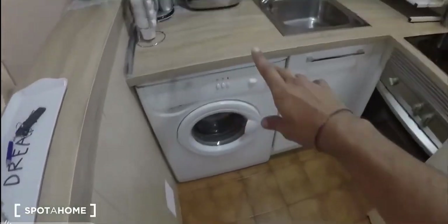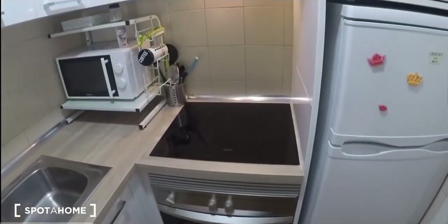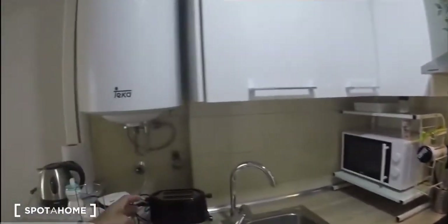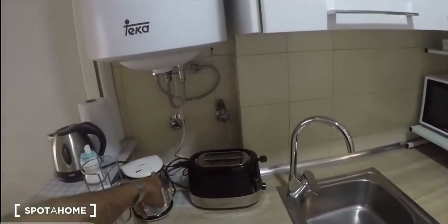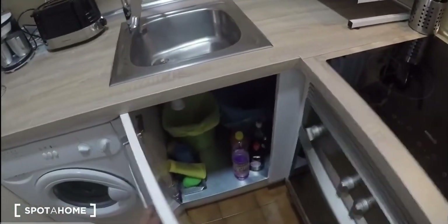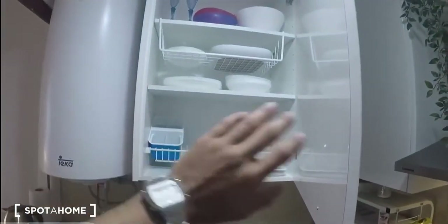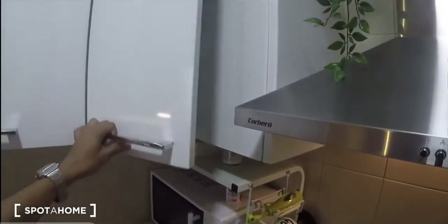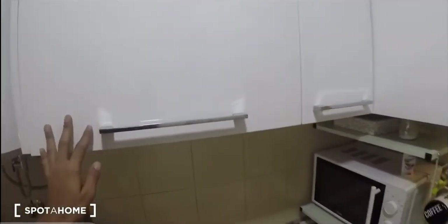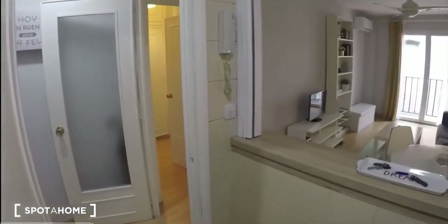The kitchen is fully equipped. Here's the washing machine, the sink, the microwave oven, the oven, the induction stove, and the fridge. We also have other appliances like a toaster and an espresso machine. It's fully equipped — you have the plates, glasses, bowls, and cutlery in here, so you don't have to worry about bringing anything.